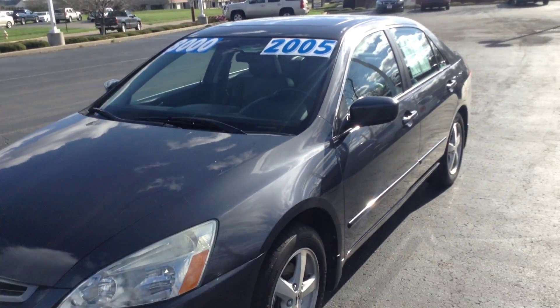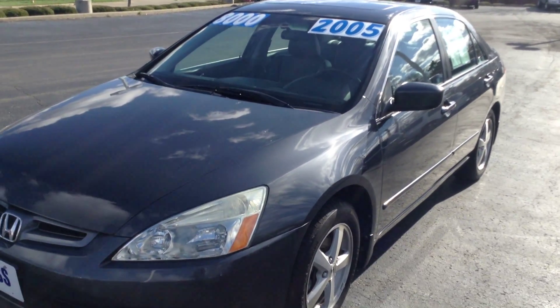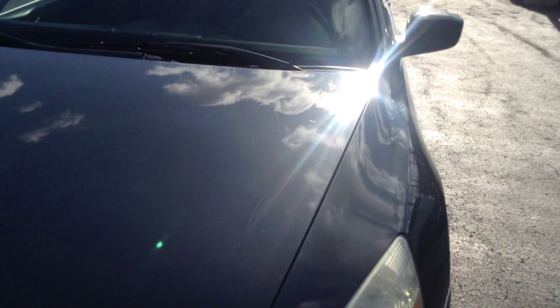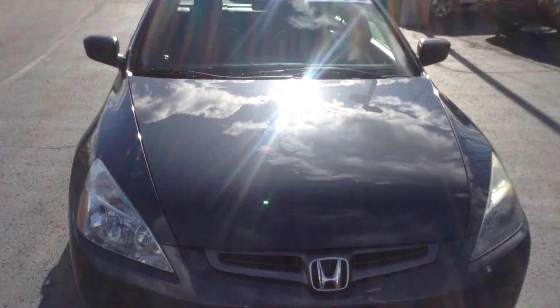Walking around the vehicle, I didn't notice any major dents or dings. I did notice some imperfections and scratches in the paint that we are going to address — a couple there on the hood and fender. Overall, the car is in very good shape.